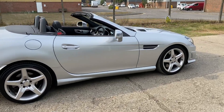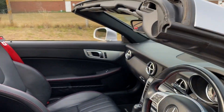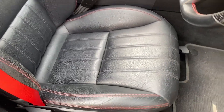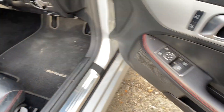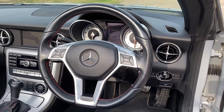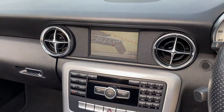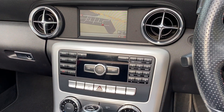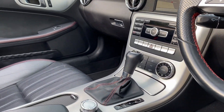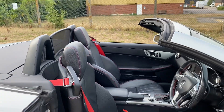Let's go and have a look at the interior. We've got full black leather upholstery with red seat belts and red stitching, black carpet, electric door mirrors, electric windows, auto lights with LED daytime running lights, leather multi-function steering wheel with paddles, cruise control, Becker satellite navigation, radio, CD, USB, climate control, air conditioning, and a wind deflector.